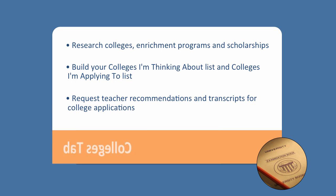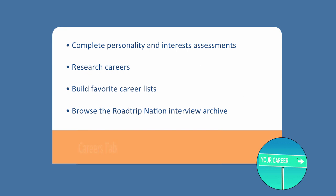As you're on the front page, you'll be able to see the colleges tab. We love for you to get in and explore colleges and think about where you want to go after high school. You can research colleges, enrichment programs, and scholarships. You can build your colleges I'm thinking about list and colleges I'm applying to list, as well as request teacher recommendations and transcripts for college applications.